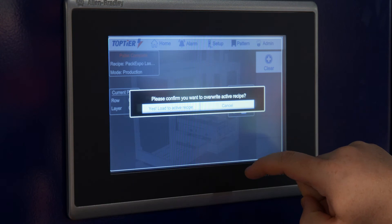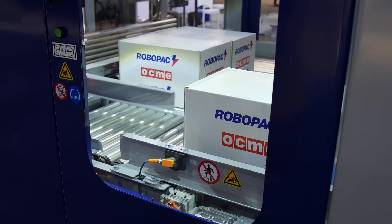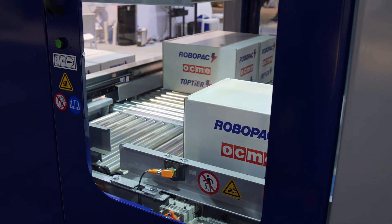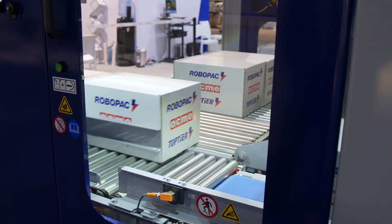Motion controls package is all Allen Bradley, driven by a Compact Logix PLC. Top Tier leads the industry with our standard safety offering. The safety cage is a Cat 3 PLD with controlled access doors.